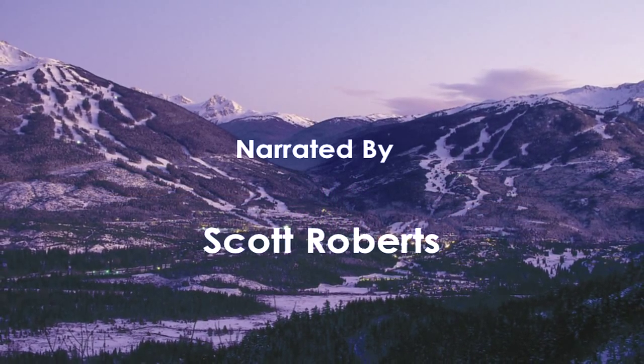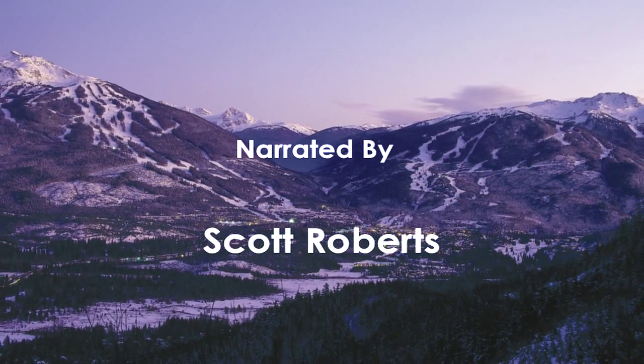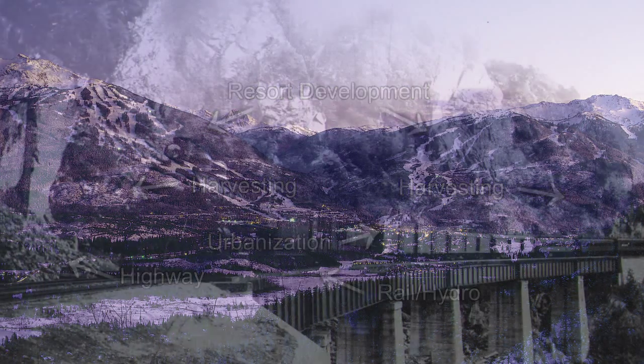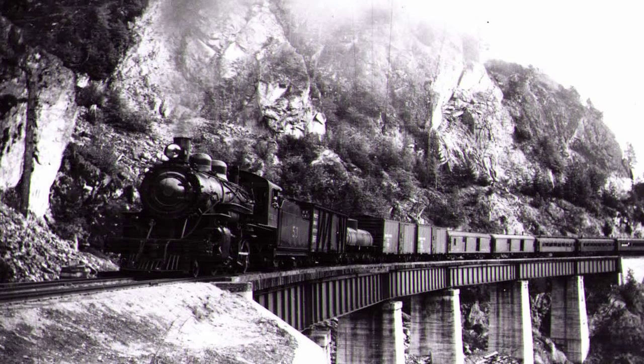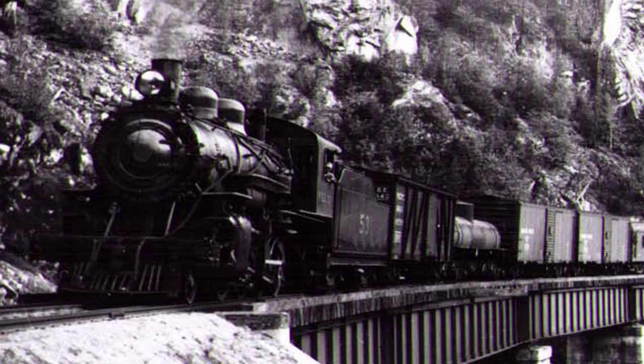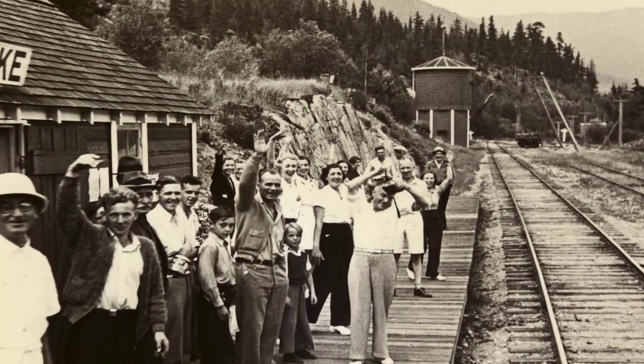Whistler's landscape is a familiar one that we take for granted, but it's undergone profound change in recent historical times, including the development of the resort and its infrastructure, and more broad-scale development like transportation and energy infrastructure. Wildfires and forest harvesting have also left their mark. When the Pacific Great Eastern Railroad arrived in the Sea to Sky Corridor in 1914, development came along for the ride. Population growth has also driven rapid changes in Sea to Sky Corridor landscapes.